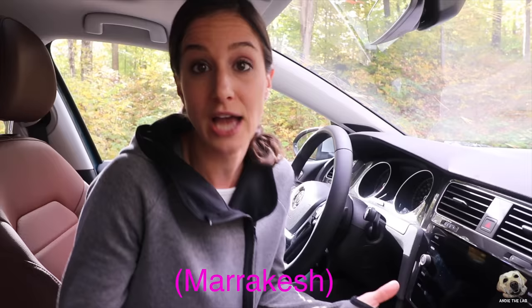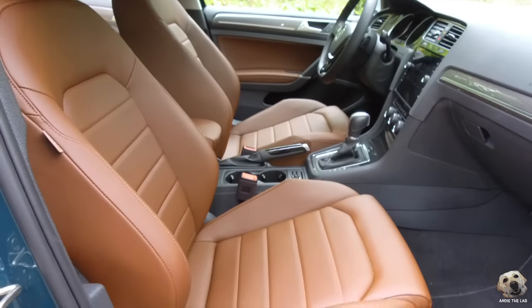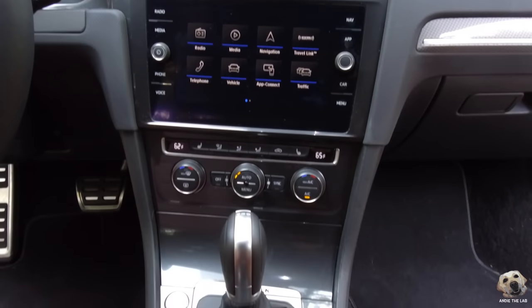Let me show you the front of this vehicle. Beautiful brown leatherette — it's called Marrakesh. Great for kids and fur kids, super durable. Complimented by this darker gray-black-silver finish, with updated trim on the center console and stainless steel kick plates, which are super fancy.